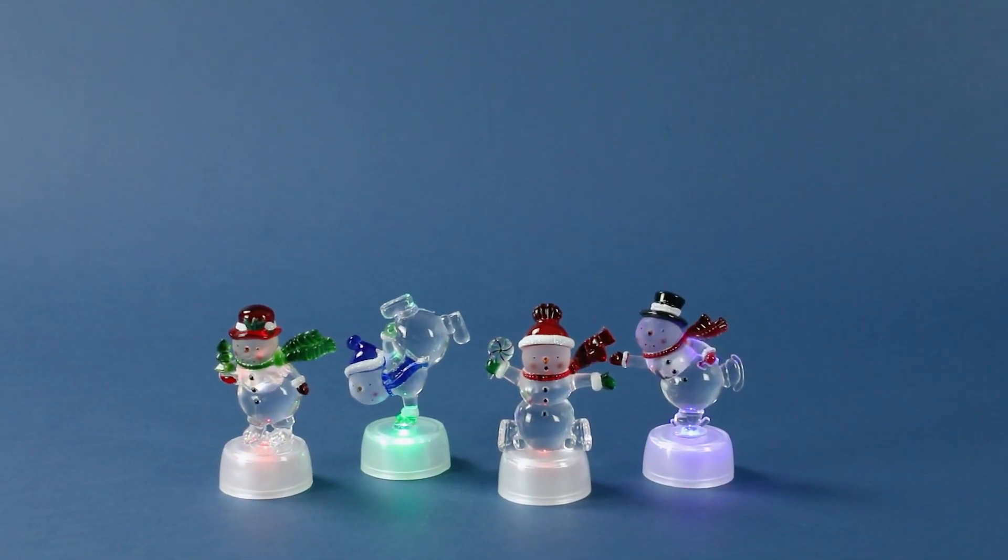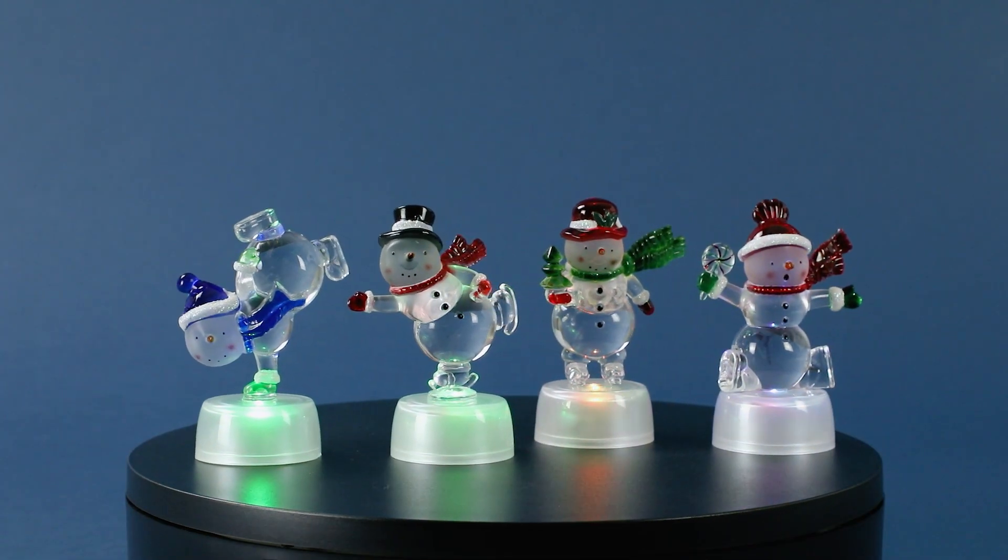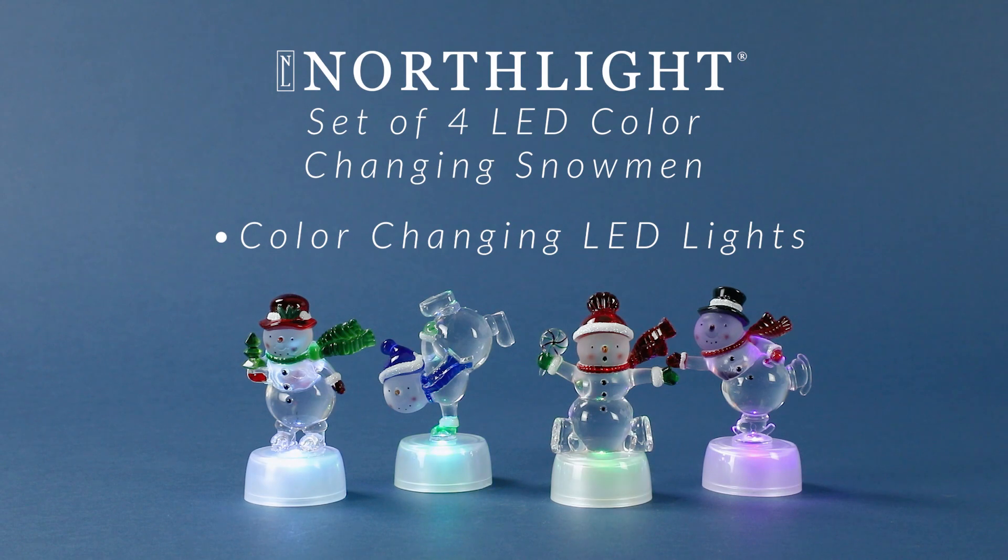The built-in LED lights illuminate the snowmen, creating a warm and inviting glow. With their battery-powered design, you can place these snowmen anywhere, from your mantel to your dining table, to instantly transform any space into a winter wonderland.